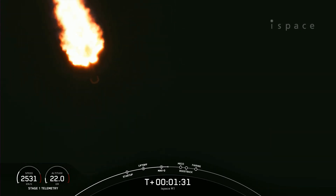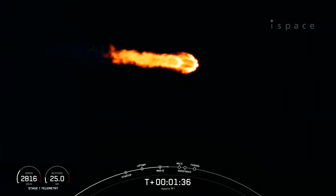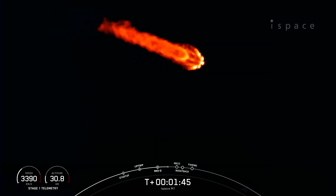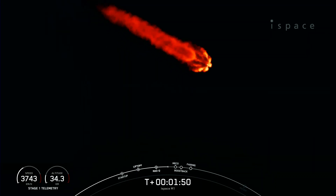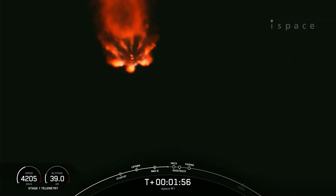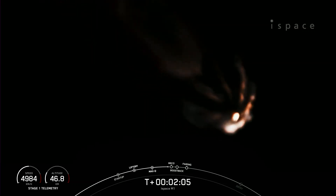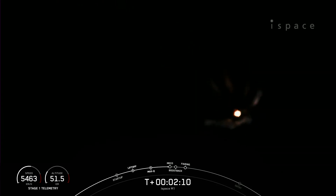Those five events will be MECO, stage separation, stage 1 flip, SES-1, and then the boost back burn on the first stage will begin. MECO is where all nine of those engines shut down — that helps slow the stage down in preparation for stage separation. Then the first stage will do a flip to make its way back to its landing zone on land, followed by SES-1, or second stage engine start 1, where the MVAC engine will ignite. The boost back burn will also begin on the first stage. Those events are coming up here in just a few seconds.